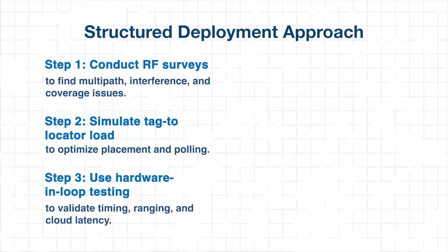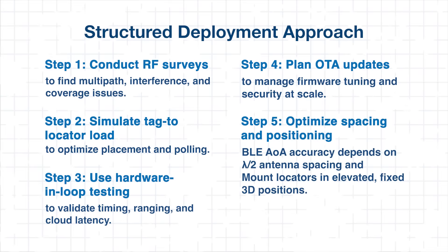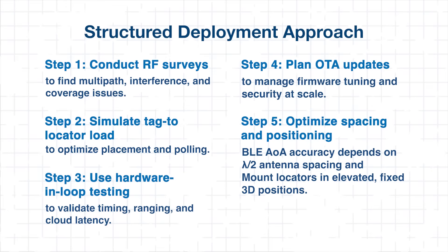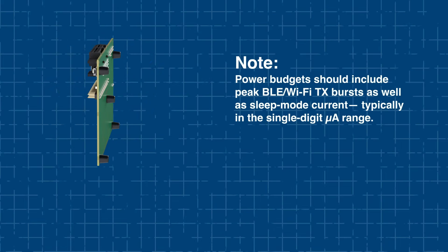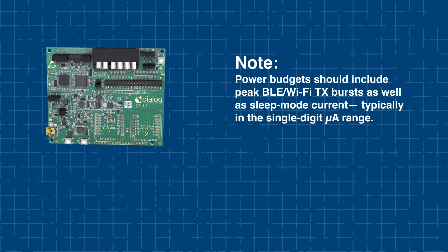Next, incorporate hardware-in-the-loop testing to validate critical factors such as system timing, ranging accuracy, and cloud telemetry latency. For large-scale rollouts, plan for over-the-air firmware updates to enable ongoing tuning and security patching. When using Bluetooth AOA, maintain antenna spacing at half the wavelength (λ/2) and mount locators in elevated, fixed 3D positions for optimal signal reception. Power design should account for peak BLE and Wi-Fi transmission bursts and ensure sleep mode currents remain in the low microamp range.